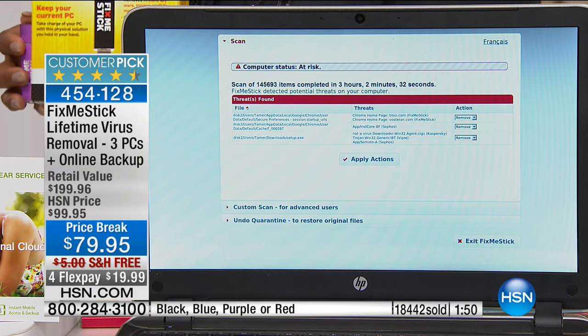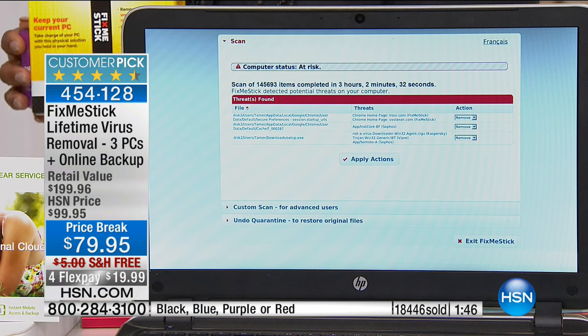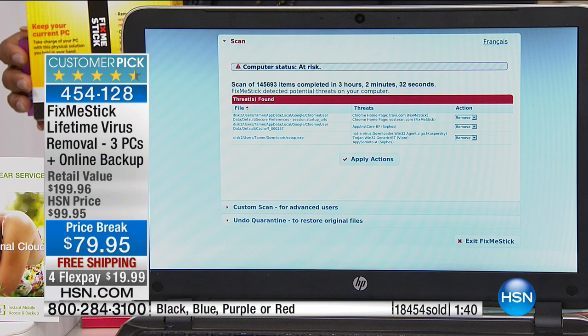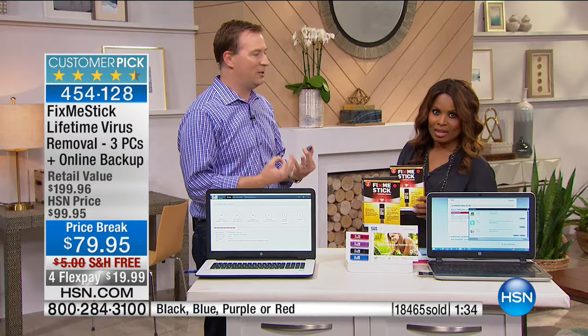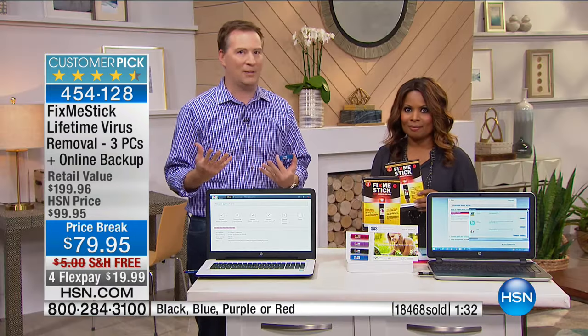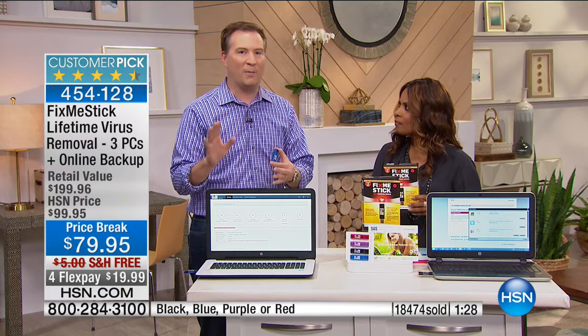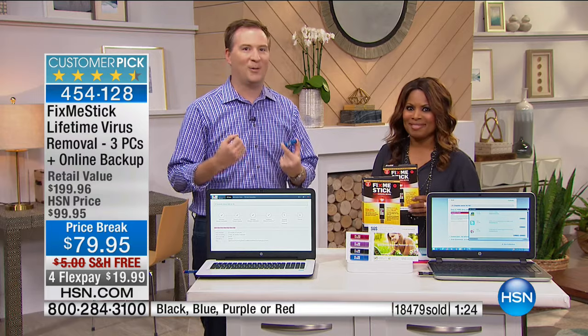With Fix Me Stick, it doesn't just scan active files — it scans the entire hard drive, finding viruses lying dormant and getting rid of them. When it's done, it shows you the results and lets you know what was cleaned. You don't have to be a computer technician — my 9-year-old daughter Reese runs it every Friday night in our household. Insert it before you go to bed, and when you wake up the next morning, you have a nice, fresh, fast computer again.